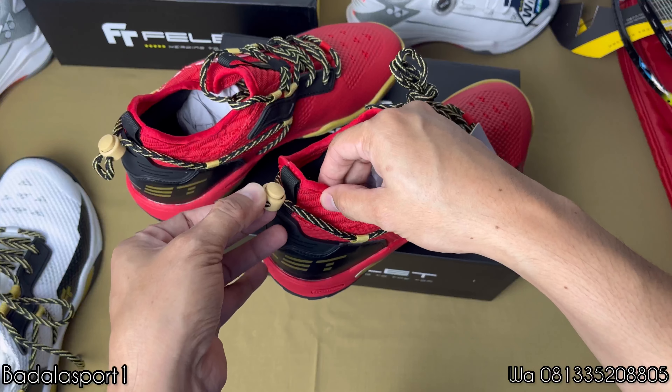Di bagian belakang ini ada sesuatu yang unik dari sepatu-sepatu badminton, beda dari yang lainnya. Di sini ada warna hitam, ada kulit statis perpaduan dengan karet hitam. Jadi super kuat banget lah intinya. Kalau di harga cuma seharga 1 jutaan ini worth it banget.